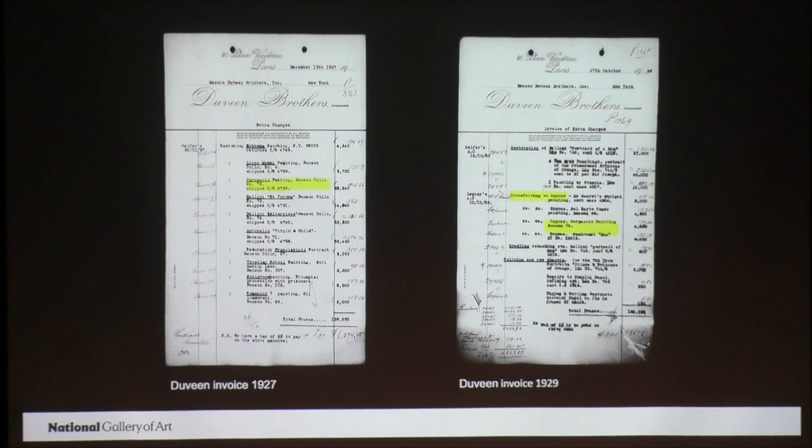On the right, you see Duveen's invoice showing the payment for that procedure, and on the left is the invoice from 1927. So we have these two separate invoices for the two separate treatments. Transferring a painting was the process I described earlier where the wooden panel is chiseled away and the paint is glued to a piece of canvas, which serves as a new support. Again, this is a practice that would only be considered in extreme circumstances today, but was not uncommon at the time. Of course, today, we can control temperature and humidity in the environments in which we house our paintings — such was not the case a hundred years ago.